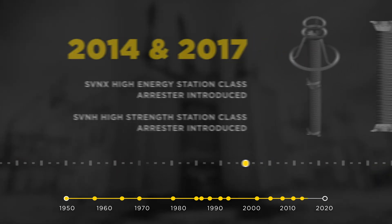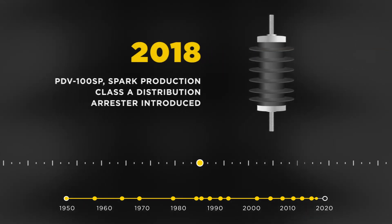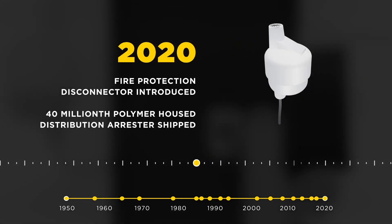High-energy and high-strength versions of SVN were introduced in the ensuing years, featuring the SVNX and SVNH product families in 2014 and 2017, respectively. Additional research and arrester fire mitigation efforts led to launching the PVV100SP spark production class A arrester in 2018 and the fire protection disconnector in 2020.